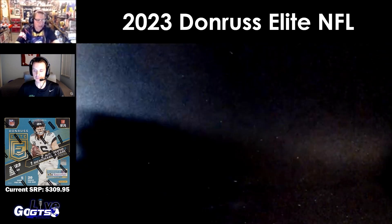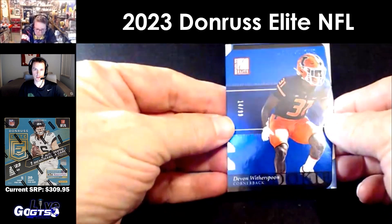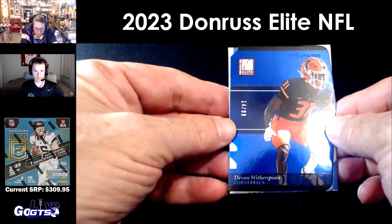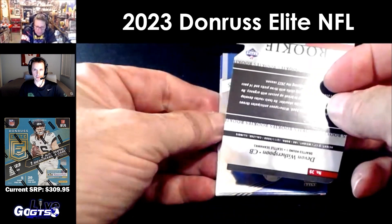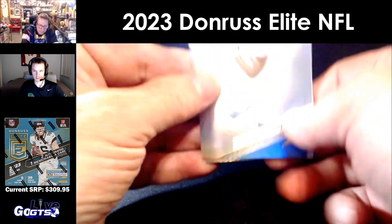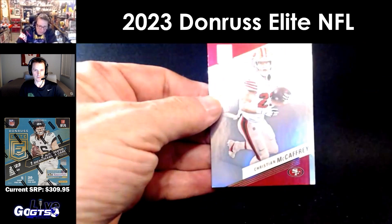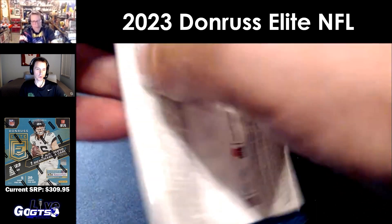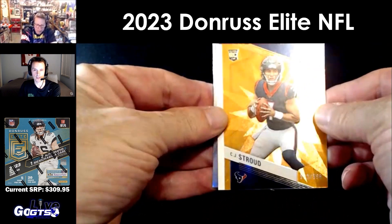Jalen Ramsey. Those are cool. Loveliness Aspirations, number 49, Devon Witherspoon — that may be a retro insert because I remember those from back in the day. That look is cool, really neat. Mike Williams, Von Miller, Josh Jacobs, Christian McCaffrey. That's a 2003 Elite Rookies insert design — I remember those cards from back in the day. Nice parallel of rookie CJ Stroud — wow, nice, number to 399. Sharp!